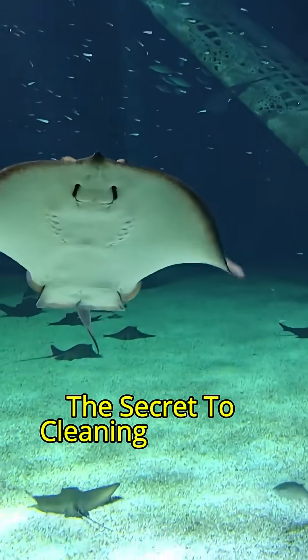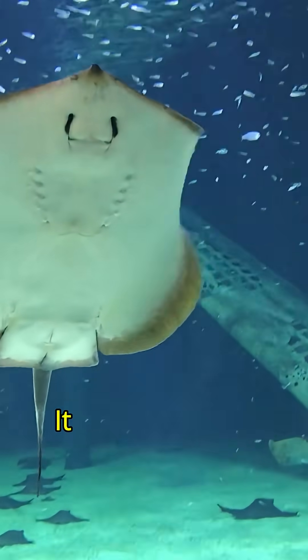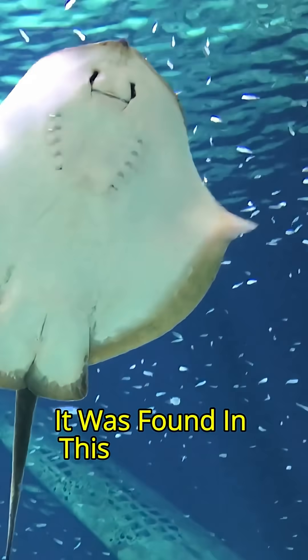The secret to cleaning it wasn't found in a lab. It was found in this — the manta ray.